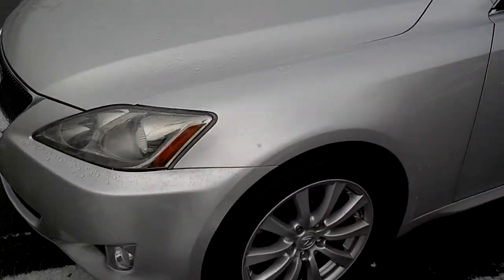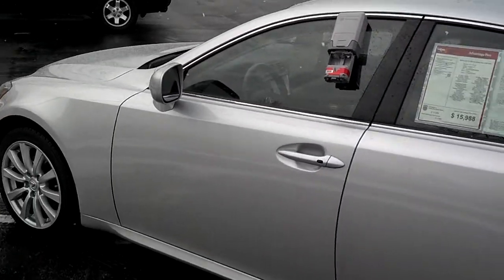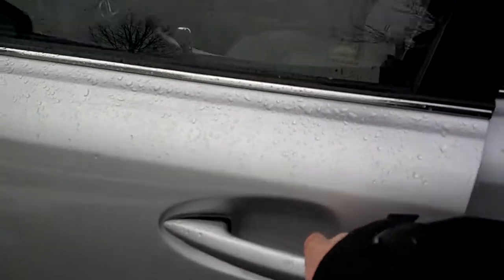There's only 91,000 miles on it — beautiful condition. You can see the beautiful alloy wheels on here. The brilliant silver is a beautiful color, and the paint looks great. It's got the keyless intelligent key right here.